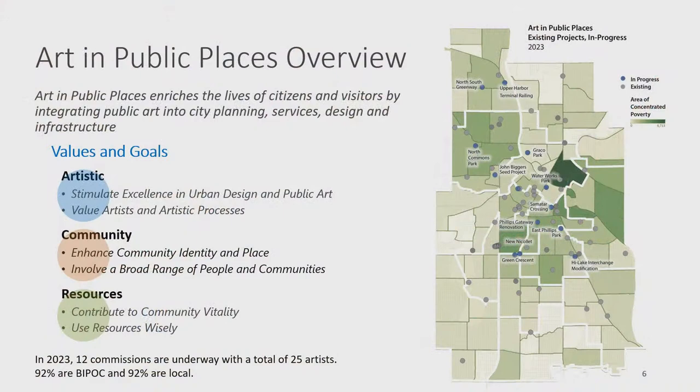Mary Altman introduces herself as overseeing public art programming for the City of Minneapolis, accompanied by Ben Johnson, Director of Arts and Cultural Affairs. Art in Public Places is the program funded through the City's Capital Improvement Program since the late 1980s. There are three equally important areas of goals adopted by the Minneapolis City Council: artistic goals, community-based goals, and resource goals.